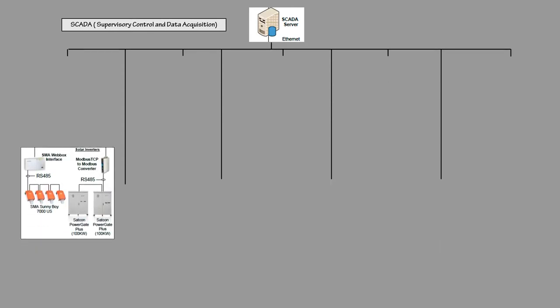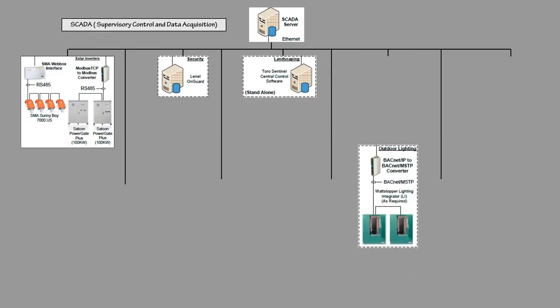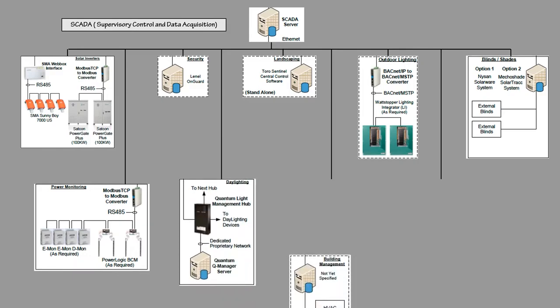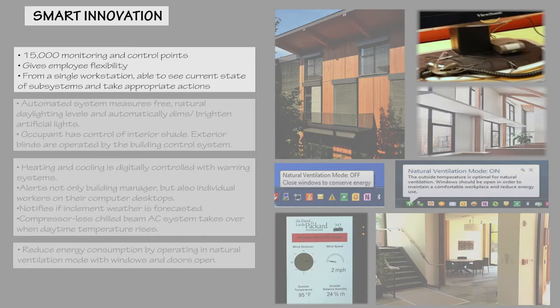SCADA, Supervisory Control and Data Acquisition, is a comprehensive system developed by the Packard Foundation for building management staff to have complete access to environmental variables and equipment settings in the building. The nine subsystems are under unified control by the SCADA system. 15,000 monitoring and control points are part of the building automation system and are connected to SCADA. From a single workstation, one can see the current state of every building subsystem, take appropriate actions, and see the effects.